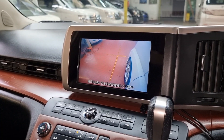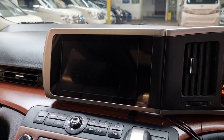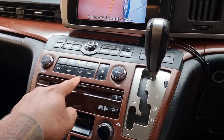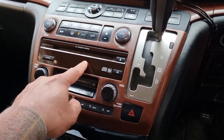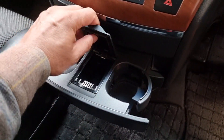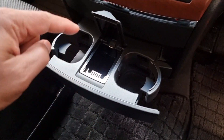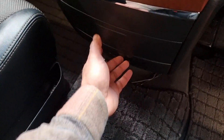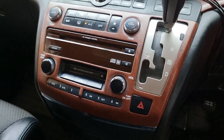This car has twin cameras — one on the left-hand side and one for reversing. We have air conditioning and all other controls are up here: CD player, ashtray which is clean so it's never been smoked in, cup holders. It's quite a tidy interior.